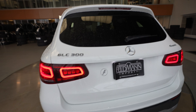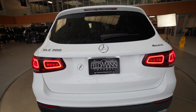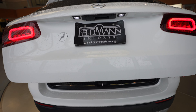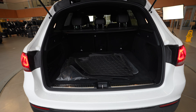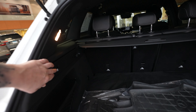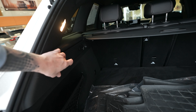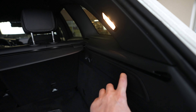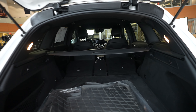Coming around to the back of the vehicle, we have our GLC 300 Mercedes-Benz 4Matic badging. There is a power opening and closing trunk. We also have a push button here to put those rear seats down if you need a little extra storage, and a push button to close the trunk.